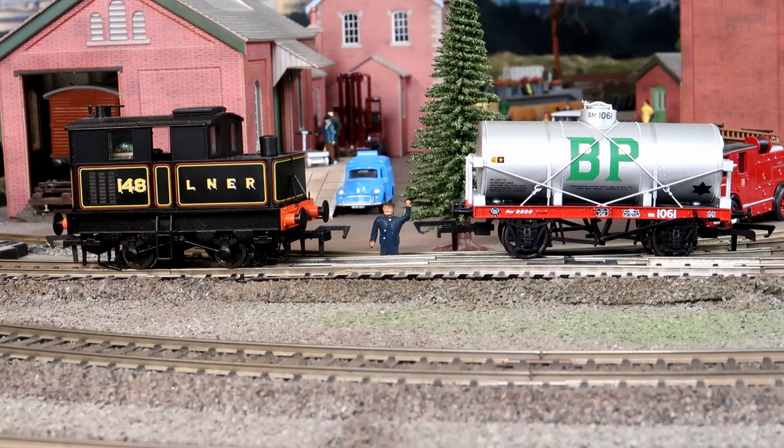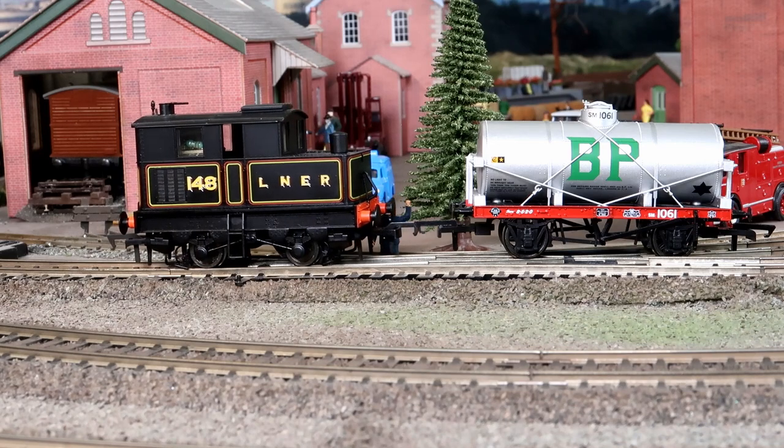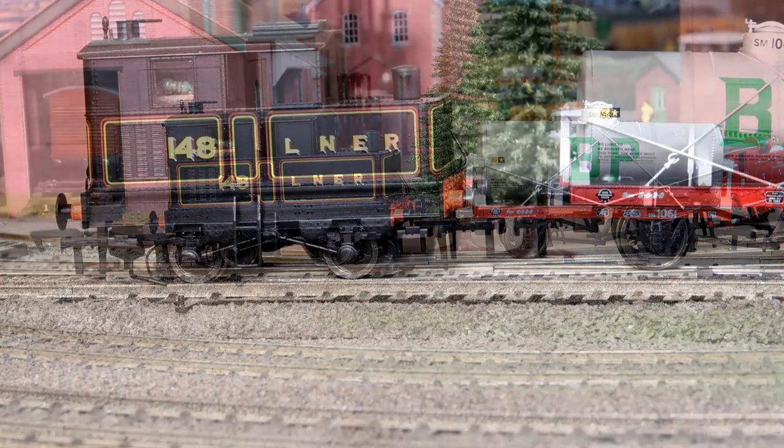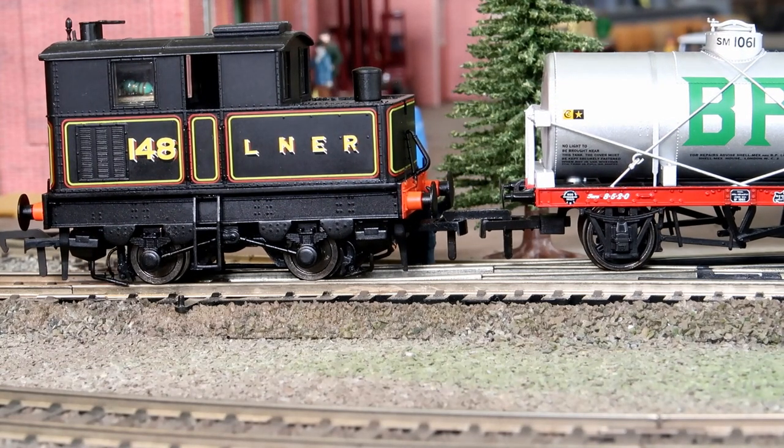Thanks for coming so quickly. Now couple up and kiss the couplings, nothing more. And with great skill, the little loco draws forward and couples up to the tank wagon. Then, carefully but with no fuss, the wheel is pulled back onto the rail.